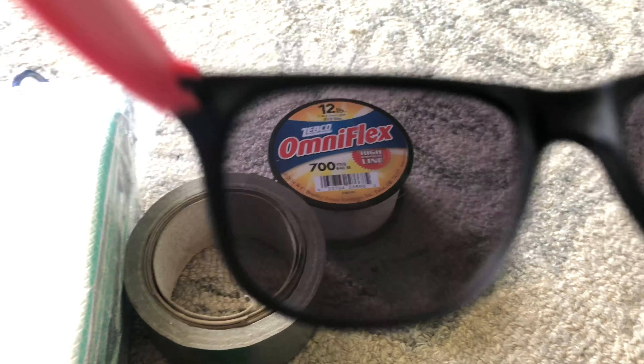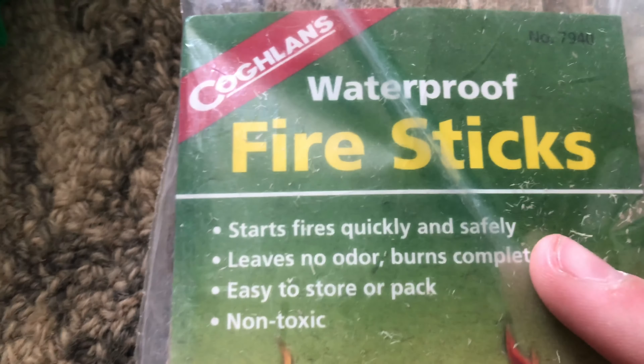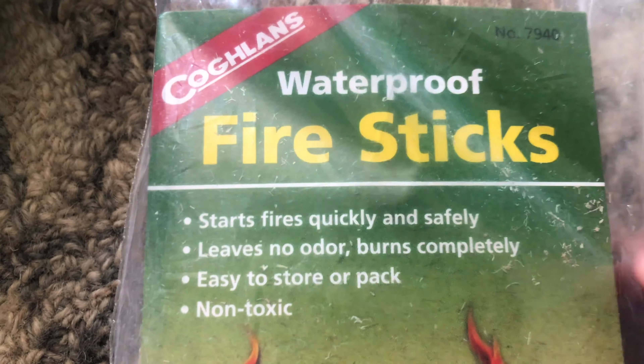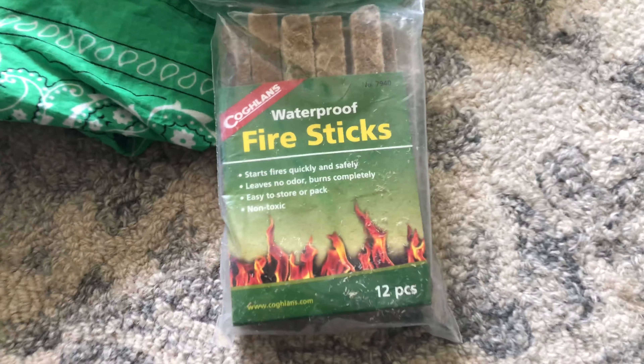Another thing is fire sticks. These are waterproof fire sticks — they start fires quickly and safely, leave no odor, burn completely, easy to store or pack, non-toxic. If you dump them underwater and then ping them out, they'll just burn easily. These are really good, pretty long-lasting. I got mine for like four or five dollars.